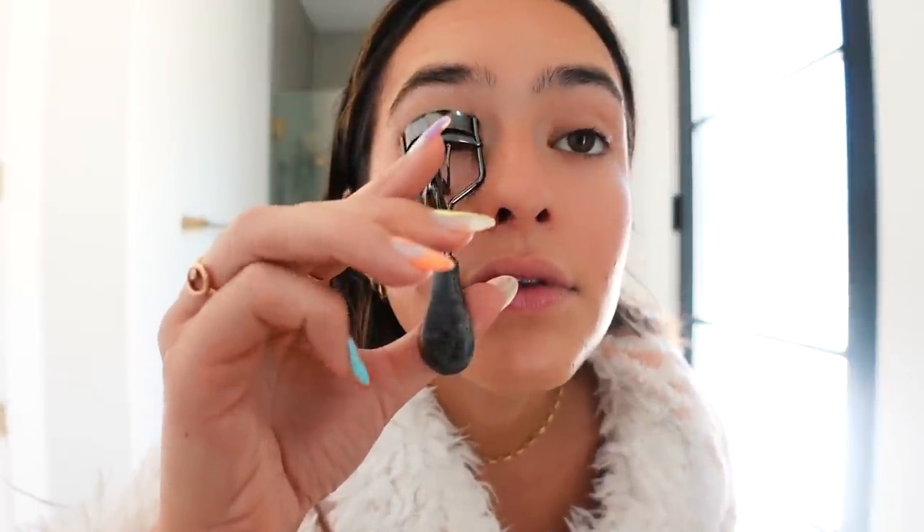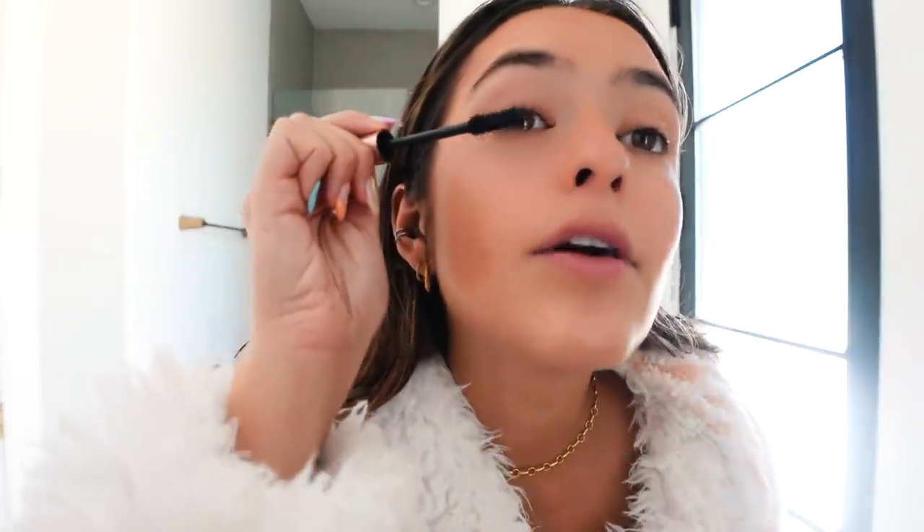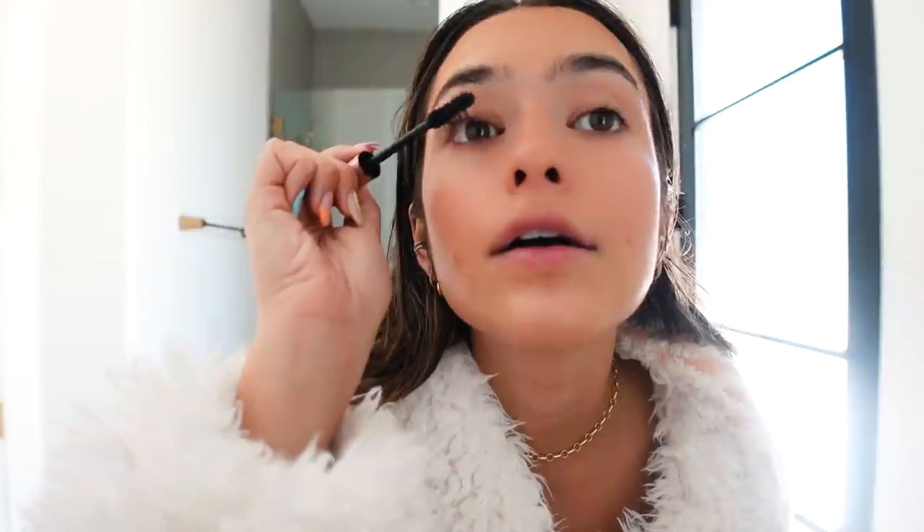I've been using the L'Oreal Voluminous Lash Paradise. They make me feel so much more awake whenever I curl and use this mascara. Whenever I don't put eyeshadow on, if I make any mistakes, it's okay — I can just wipe it right off. And there you have it: my post-shower skincare and glowing makeup look. I like this to be very simple and very natural. Everything's simple, glowing, natural.